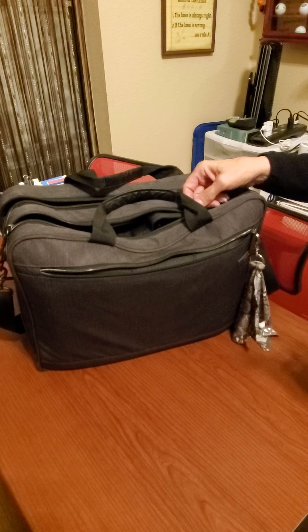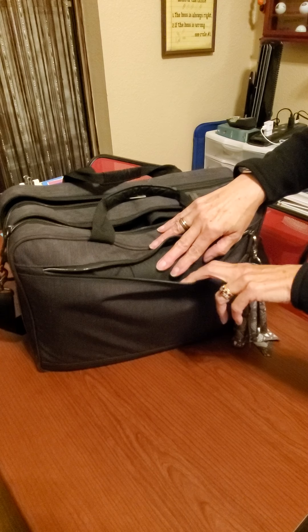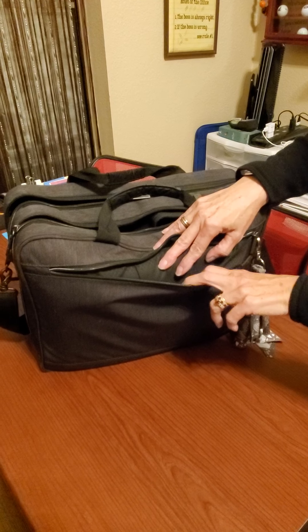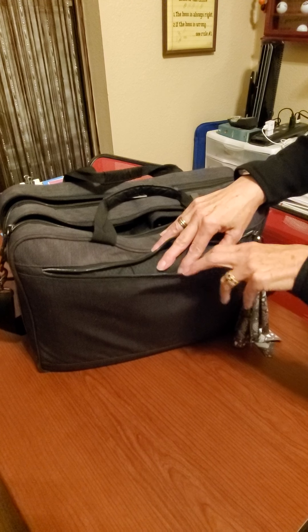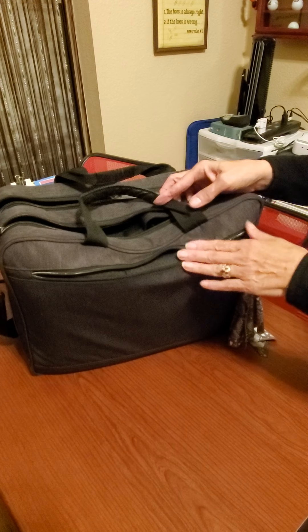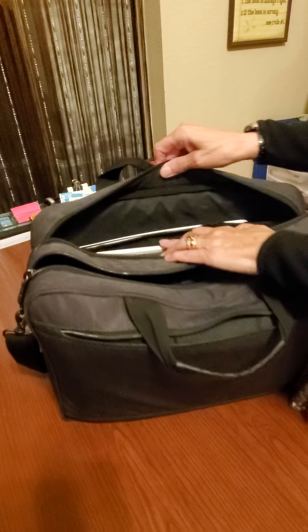The very front pocket I keep open to use to throw my phone into when I go into an appointment, along with the order for the signing I'm on, so that I have that with me. I'm going to skip to the back pocket here and show you what's in the back.